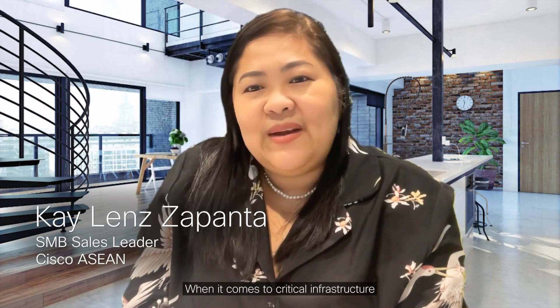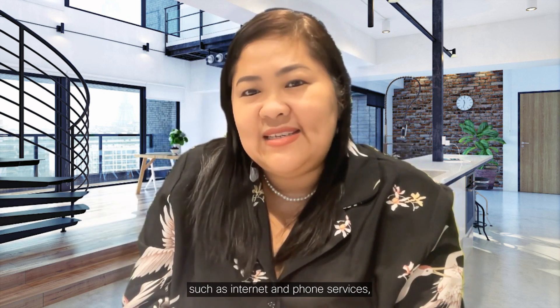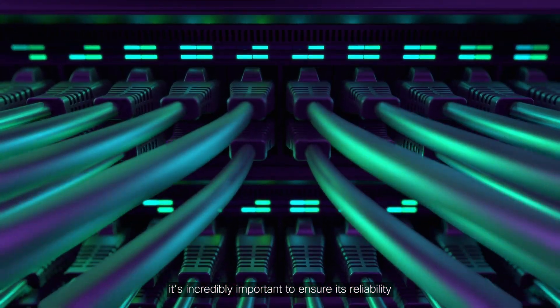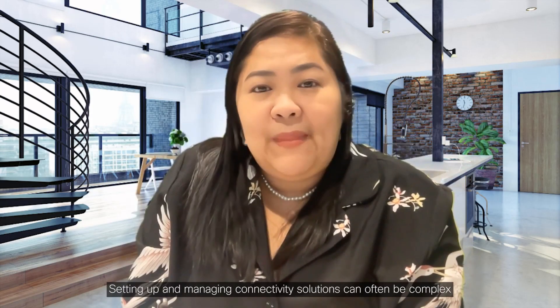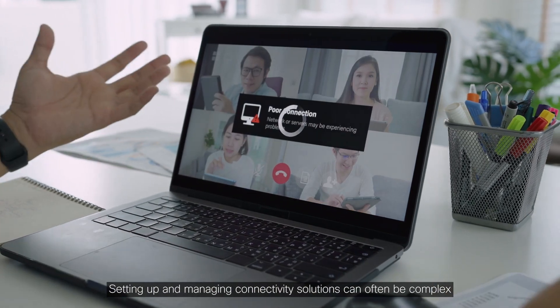When it comes to critical infrastructure such as internet and phone services, it's incredibly important to ensure its reliability, as any interruption will greatly impact user experience. Setting up and managing connectivity solutions can often be complex and time-consuming.